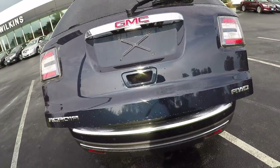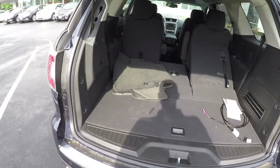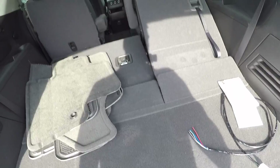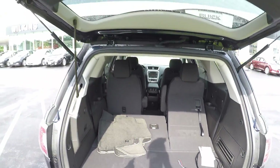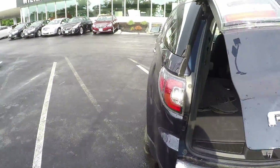You have ample cargo room to get your day-to-day tasks done or take the whole family for a trip. There's another storage compartment underneath, and as you'll notice, the seats also fold down completely flat. To close the automatic rear liftgate, press the button and the liftgate lowers and locks by itself.